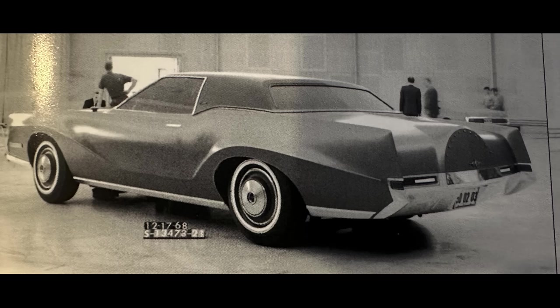The vehicle obviously has the continental-style spare, which the final production model would have. But overall, Knudsen made the right call in going with Dahlberg's design. The Bourdonnais proposal just seems overly dramatic, heavy-handed, and frankly not that attractive.